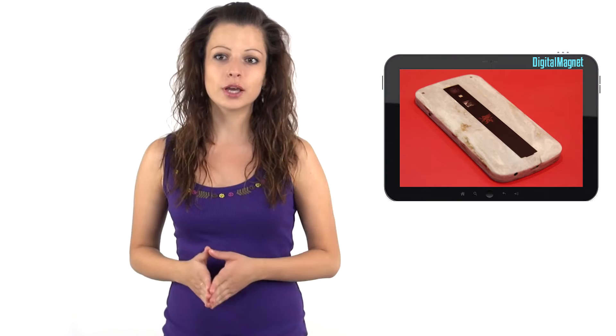This week, Digital Magnet dedicates its coverage to luxurious phones by established brands like Virtu, Mobiado, Takoeir, and many more — ones that impress with their exquisite design and fascinating craftsmanship the minute you lay your eyes on them.